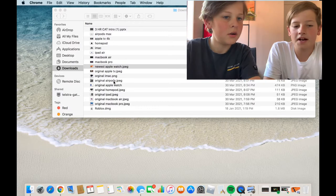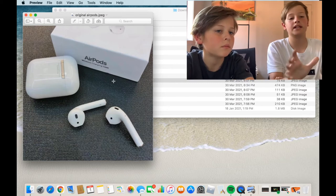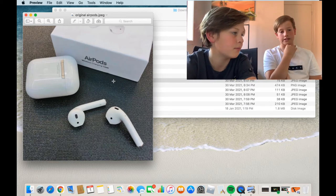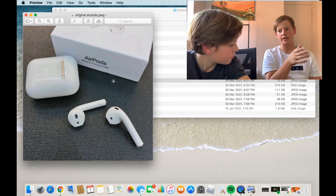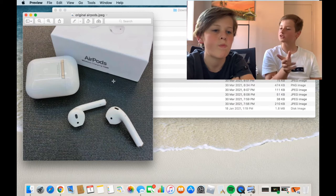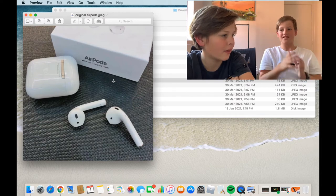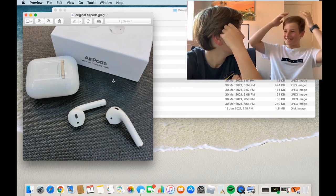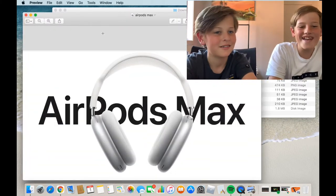Original AirPods — not much has changed between Generation 1 and Generation 2. Lots of people have Gen 2; nobody seems to have AirPods Pro or AirPods Max. The AirPods Max are the over-ear headphones, and they're really chunky — they look like earmuffs.